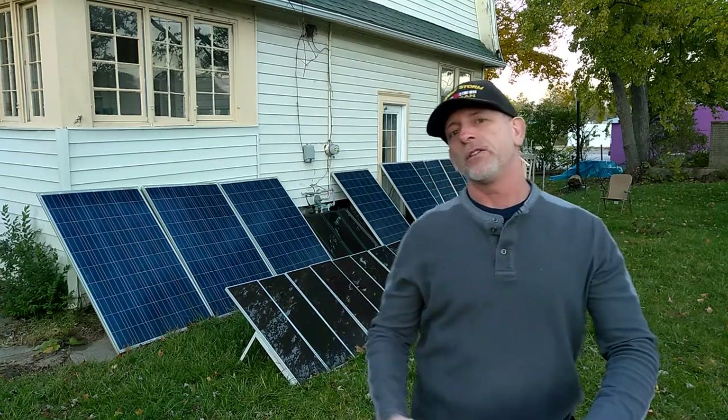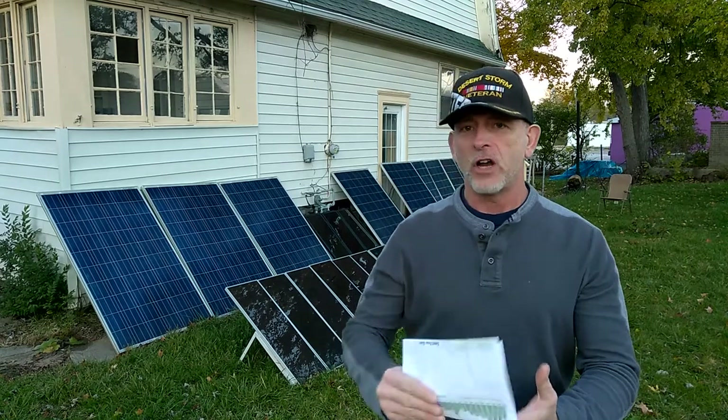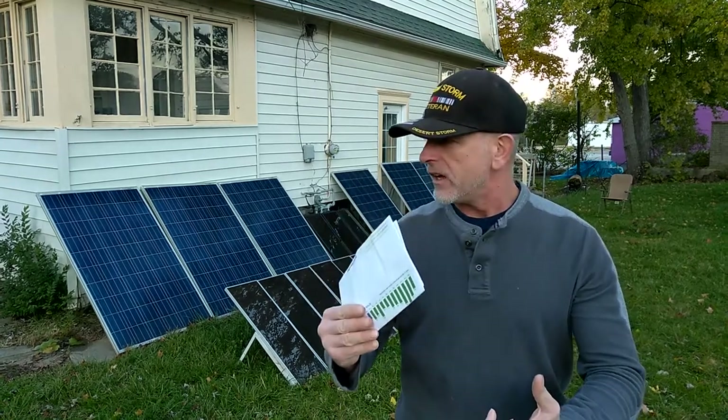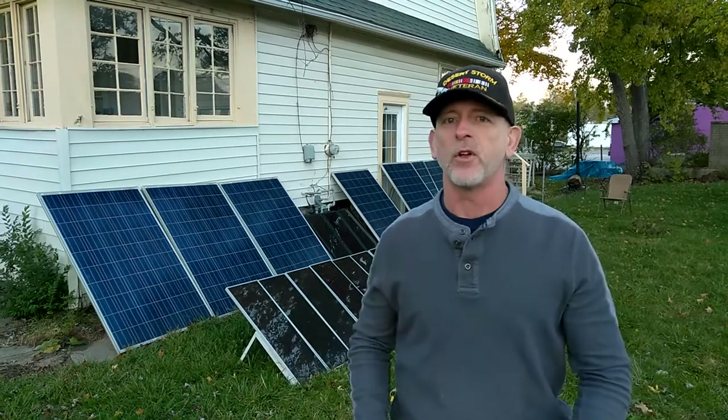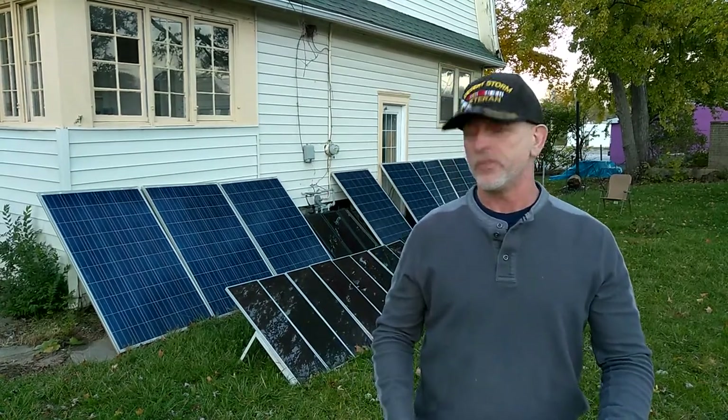For the Christmas bonus, I'm going to think about — I'm already looking at a charge controller and other accessories, a couple more solar panels probably. And continue this project. I'm loving it.